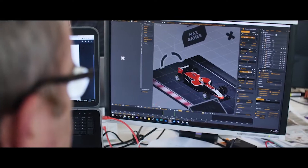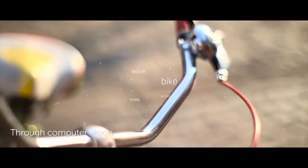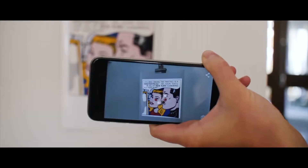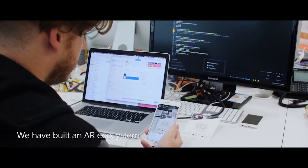We actually have our own toolkit which about 50,000 people are using across the globe to create their own augmented reality solutions for their own clients or for their own businesses.